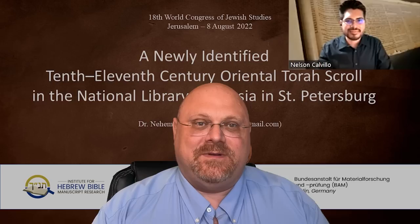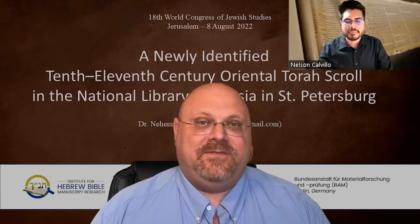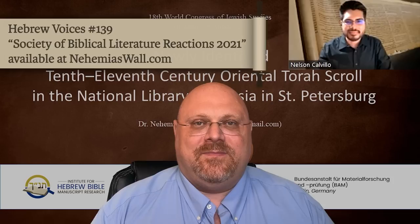Shalom. I'm here today with Nelson Calvillo, who is a research assistant at the Institute for Hebrew Bible Manuscript Research. He joined me at the World Congress of Jewish Studies in Jerusalem, where on August 8th, 2022, I gave a lecture to some of the top scholars in the world.